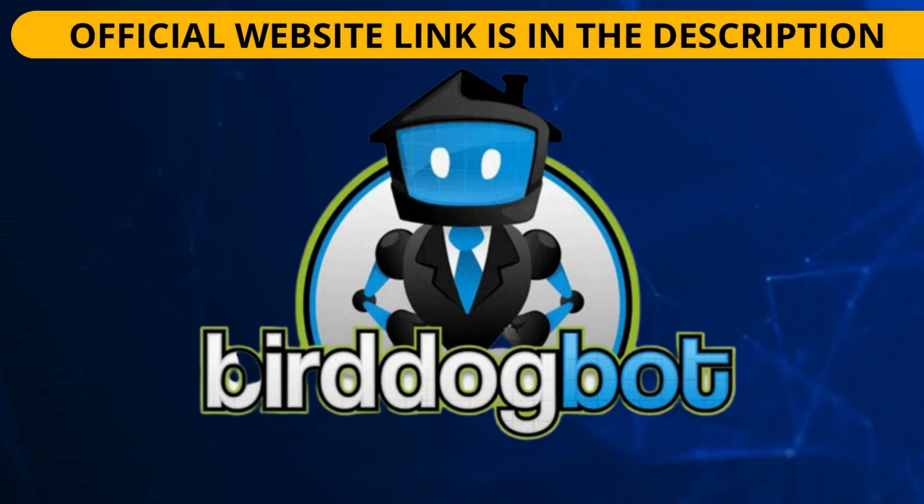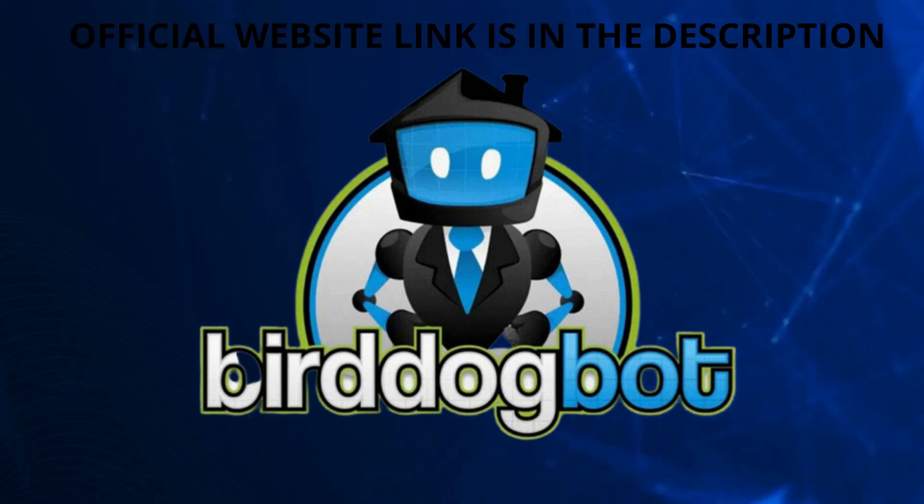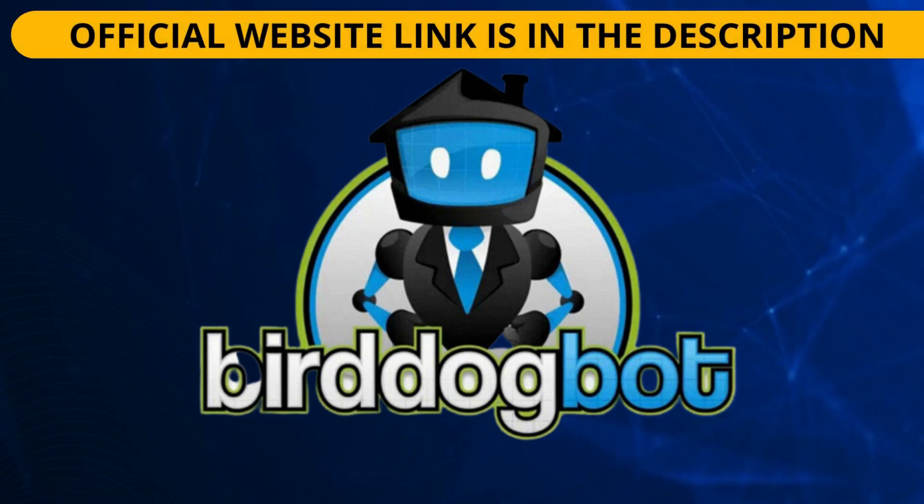Another great feature is the different subscription levels that BirdDogBot offers. There are different options available for beginners looking to close their first deal, small investors, large investors, professionals, and agencies.